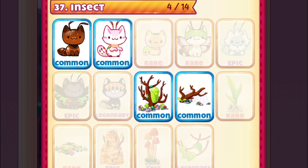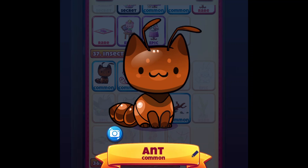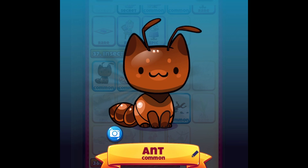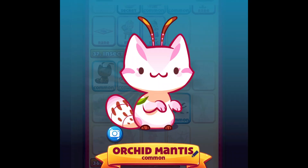Hey, what's up guys and welcome to a new video! We finally have the insect mini event part 1. As you can see, we got two new cats and two new decos. The first cat we got here is the ant cat — I love it, I'm really loving this event, it's super cute.